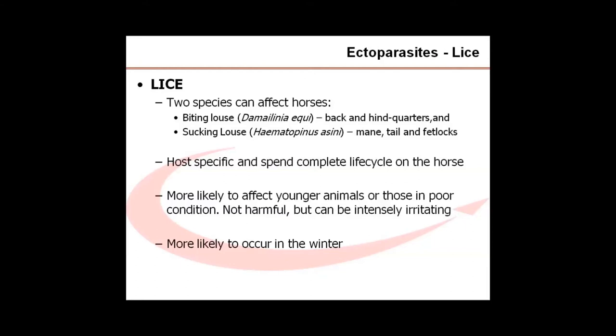Broadly speaking, the ectoparasites of horses fall into two categories: those that are classified as insects, and those that fall into the arachnid class. Insects have a head, thorax, and abdomen, three pairs of legs, and usually a pair of wings. Many common pest species such as flies, midges, and lice fall into the insect class. Arachnids are spider-like organisms, and these include the ticks and mites. They have four pairs of legs and no antennae.